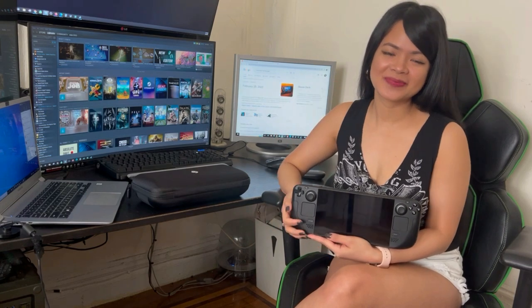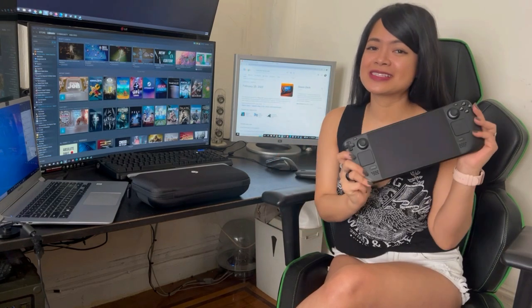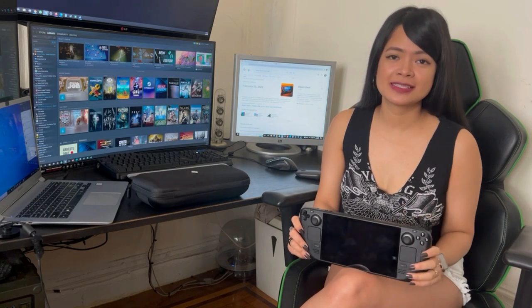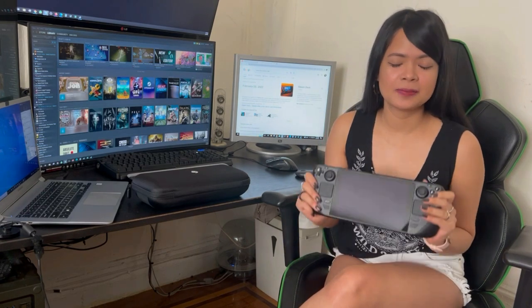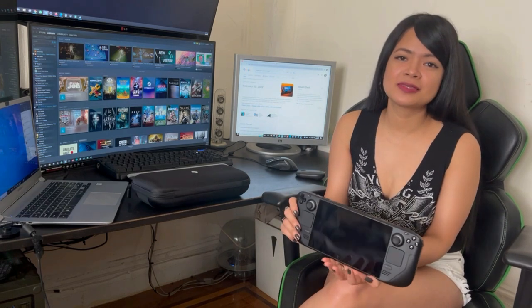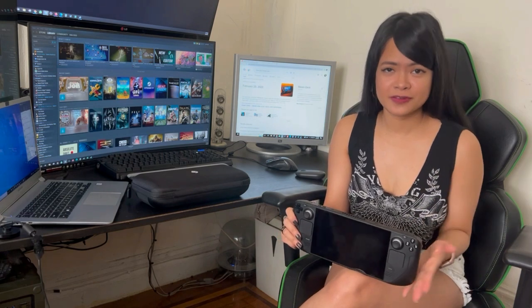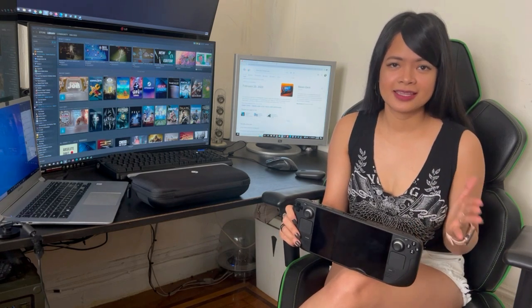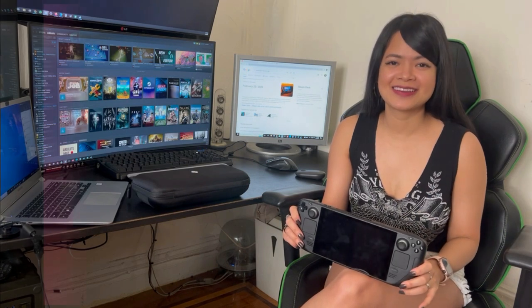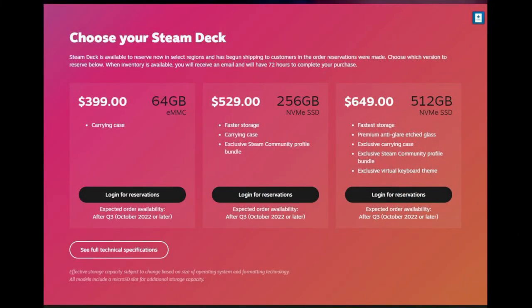Hi folks, it's Jana here. We finally got our hands on a Steam Deck and I'm so excited to share it with you. Just for a heads up, I'm just a casual gamer — I play mostly easy, relaxing, sometimes strategy and puzzle games. So this video will mostly be about my first impression of Steam Deck and the games that I can play on this console.